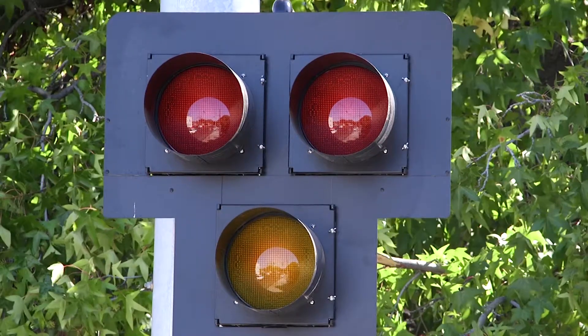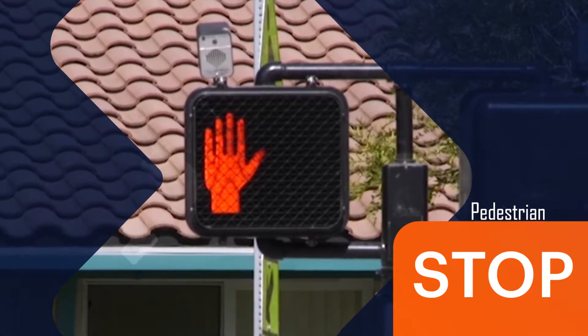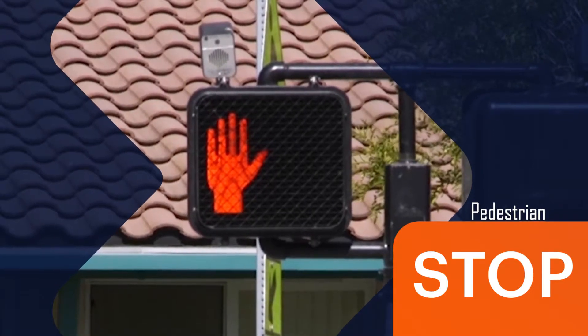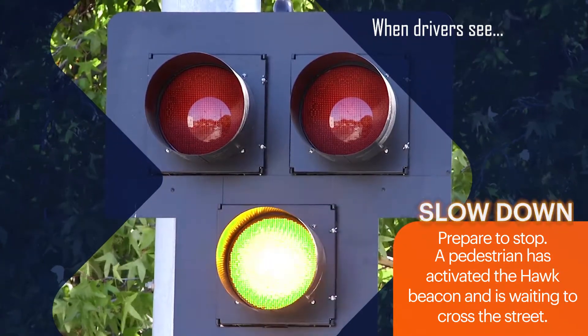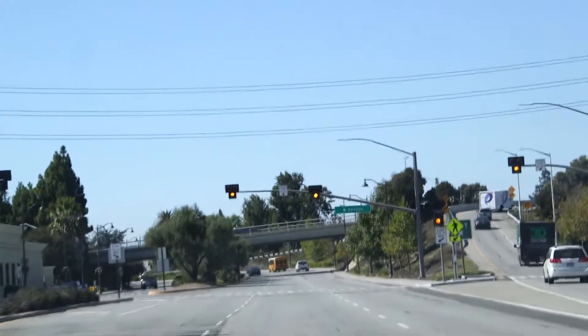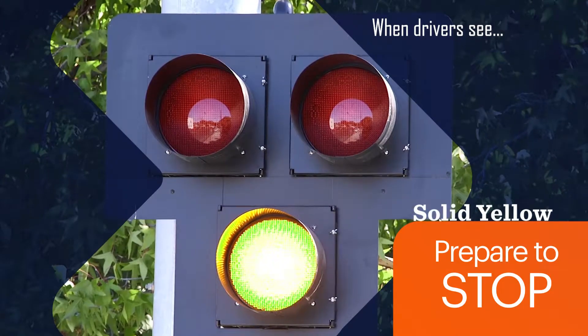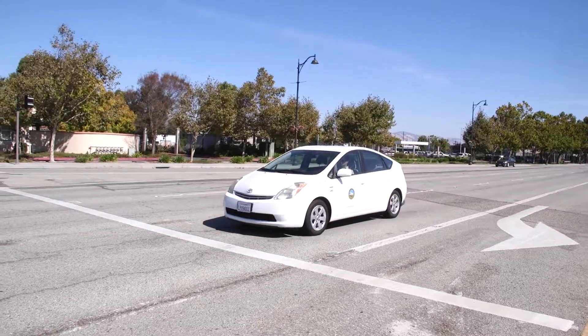When not in use, the vehicle indications are dark and a solid raised hand indicates don't walk to pedestrians. Once a pedestrian presses the push button to activate the beacon, the vehicle indications flash yellow for a few seconds to alert motorists. The vehicle indication then displays solid yellow for a period to allow motorists enough time to prepare to stop.